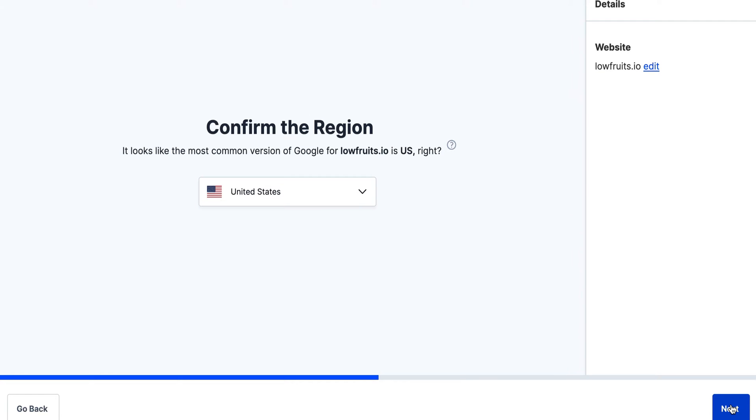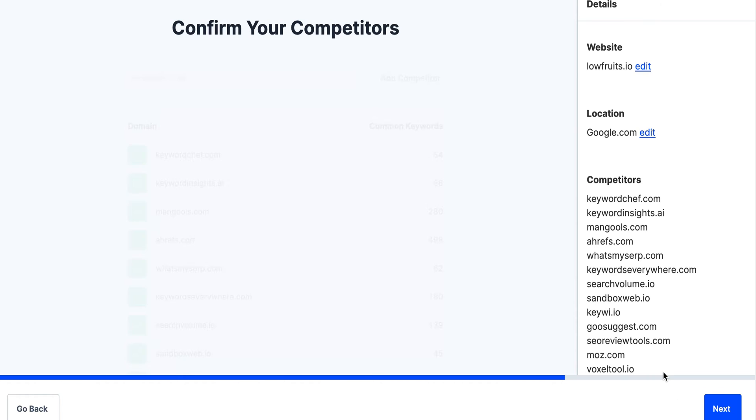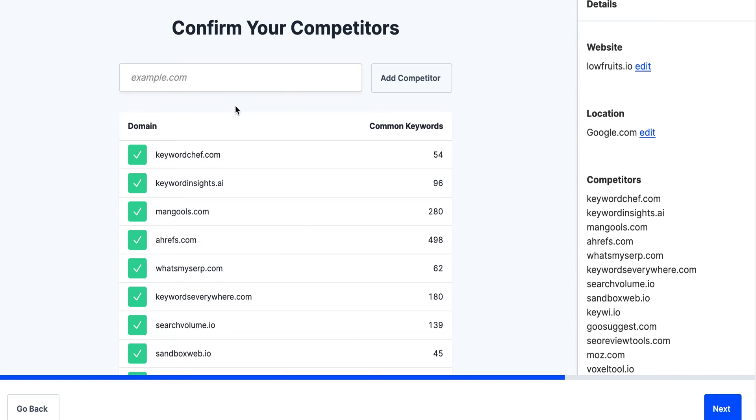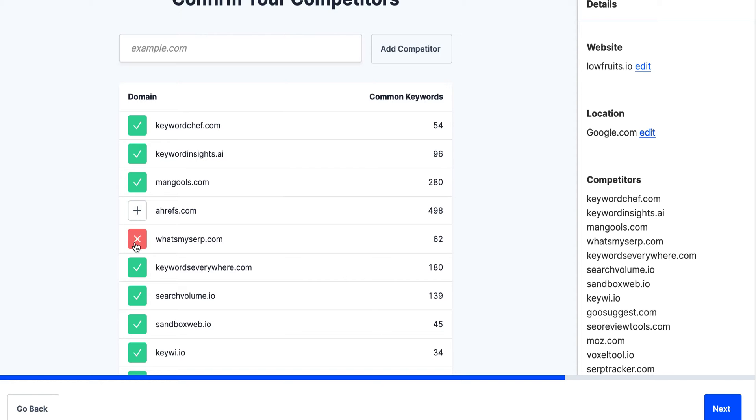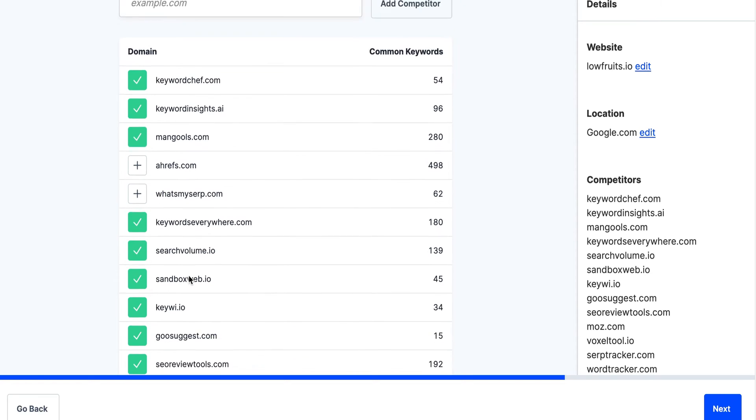Okay, next, we're in the United States. Now we can confirm our competitors. Yes, Keyword Chef, Insights, Mangles. I would say not Ahrefs, not really. I haven't heard of what's my SERP.